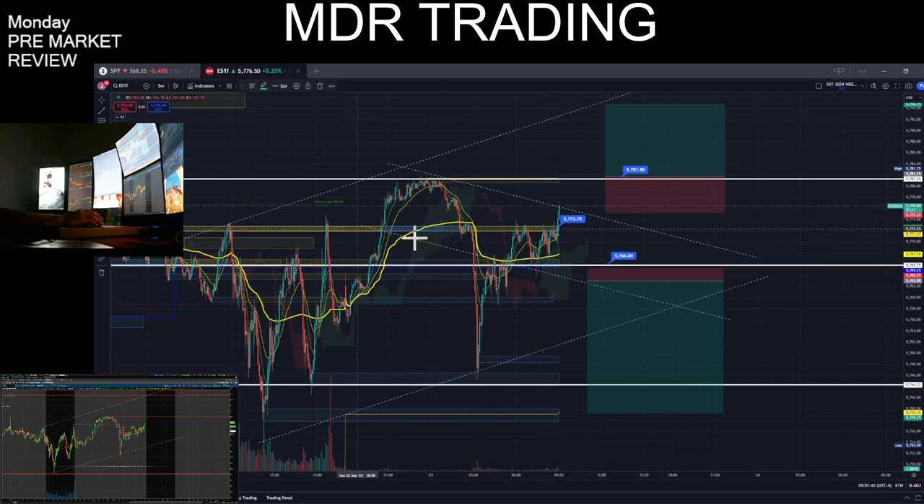Remember to watch the EMAs — let the EMAs set up. No longs below the VWAP. No shorts below the VWAP. Trade safe, trade smart.